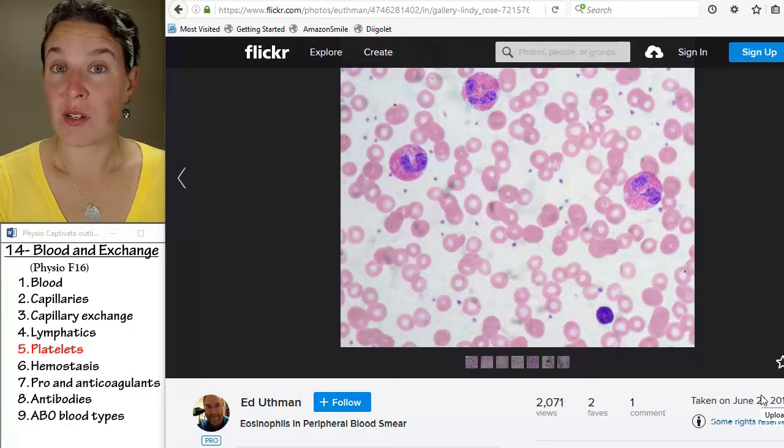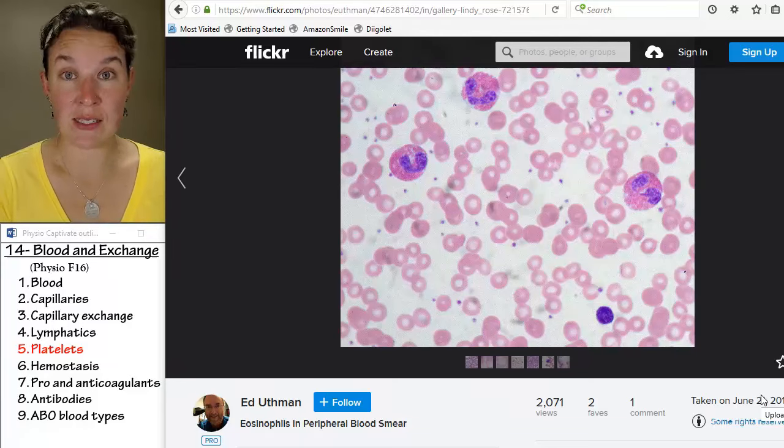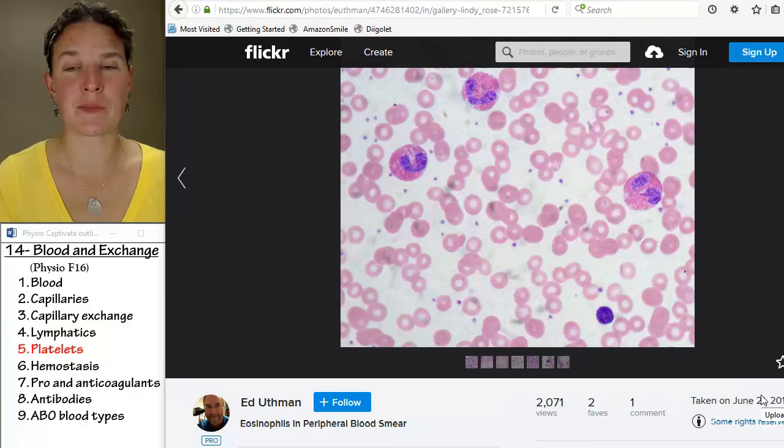If we're going to talk about the process of blood clotting or hemostasis — stop the bleeding — then we have to talk about our platelets.